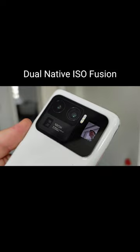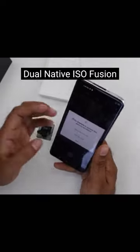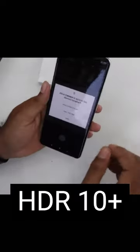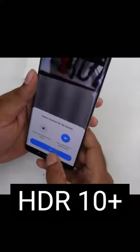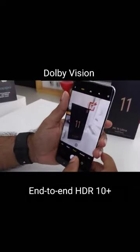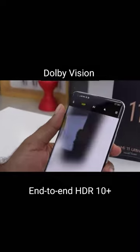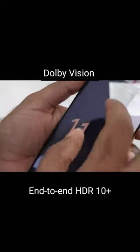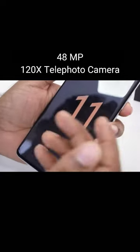With dual native ISO fusion, noisy low-light footage is a thing of the past. This processor level single-shot progressive HDR captures the tonal range of the scene with one single image, avoiding movement issues like ghosting or motion blur. Dual revision and end-to-end HDR Plus captures both bright and dark details.